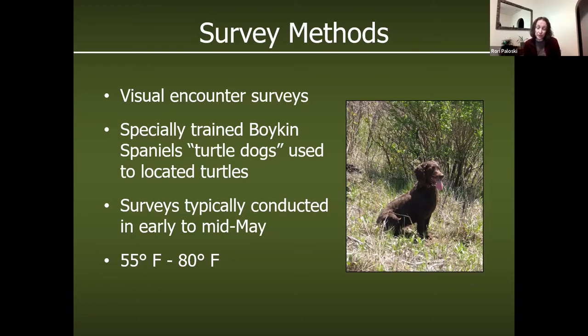Surveys are typically conducted in early March to mid-May. The best temperatures for the ornates when they're active are about 55 to 60 degrees, up to about 80. Once it gets warmer than 80, they start getting too warm and find shade or go underground. These dogs are trained specifically on turtles — whereas a lot of other conservation dogs can be trained on different scents, these guys are just turtle dogs.